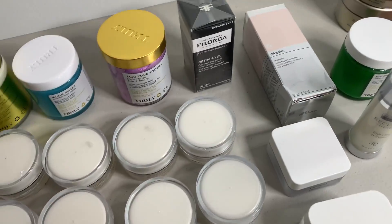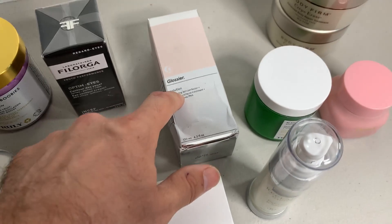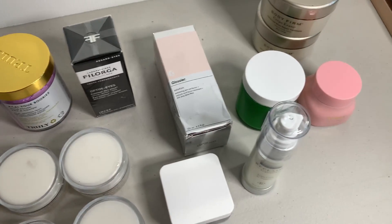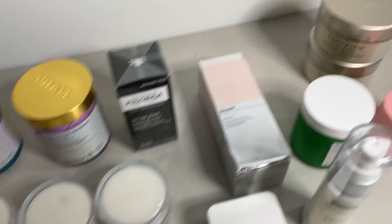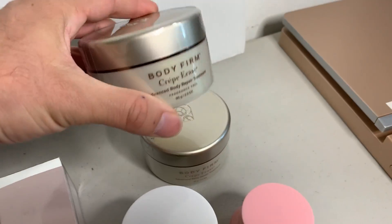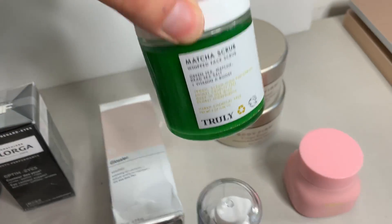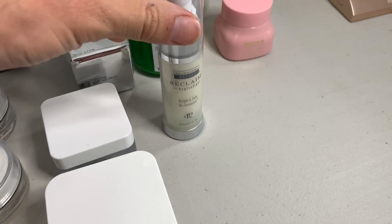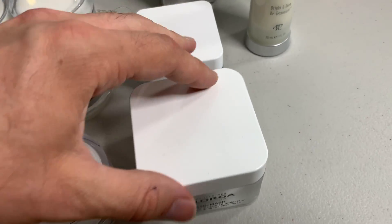These are all brand new sealed. Some of the boxes are dinged up, but this brand — Glossier — I don't have to look that up. That brand is just good. If you get something like that, it's not going to be worth less than $10. These Body Firm ones are good too — I've sold bigger versions of this, and everything's sealed. Here's another Truly. Some of these I haven't had this brand before, but I think it's good.